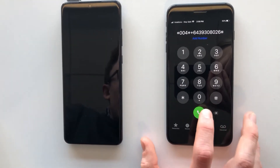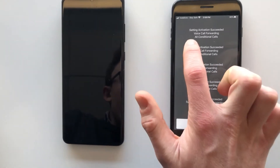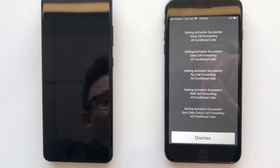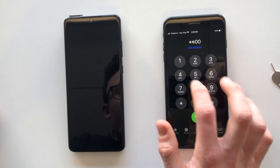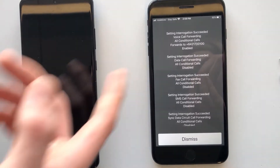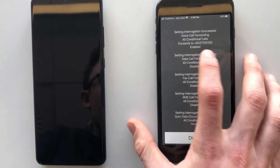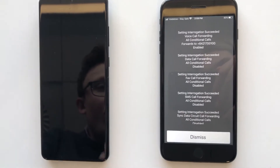On an iPhone experiencing the problem we described, when we call this number the phone says 'setting activation succeeded' — it says that everything worked just the way we wanted it to. But we can run another code to check where our voicemail is going, and what we see is that it's not going to the number we just tried to forward our missed calls to. In this case it's still going to +64 21 7... etc., which is Vodafone's voicemail inbox.